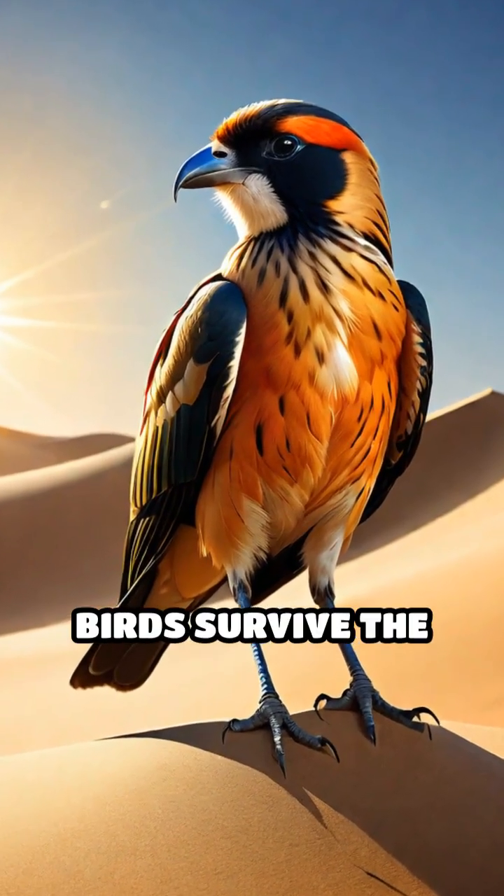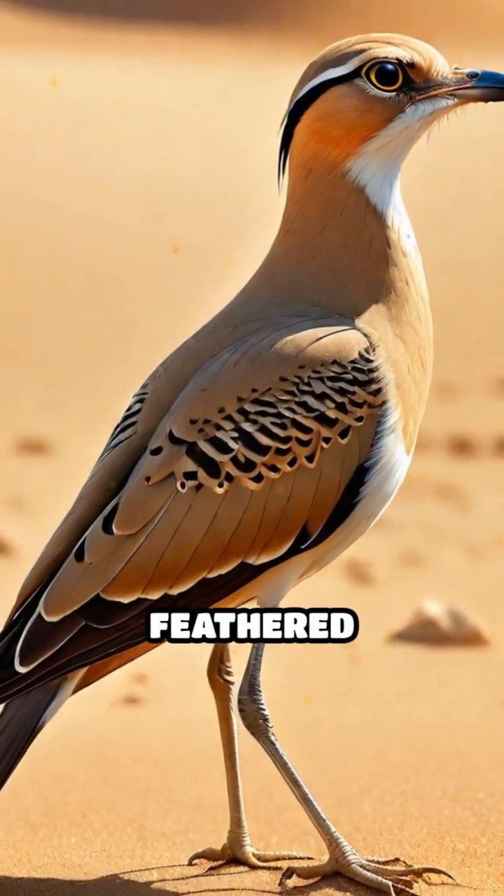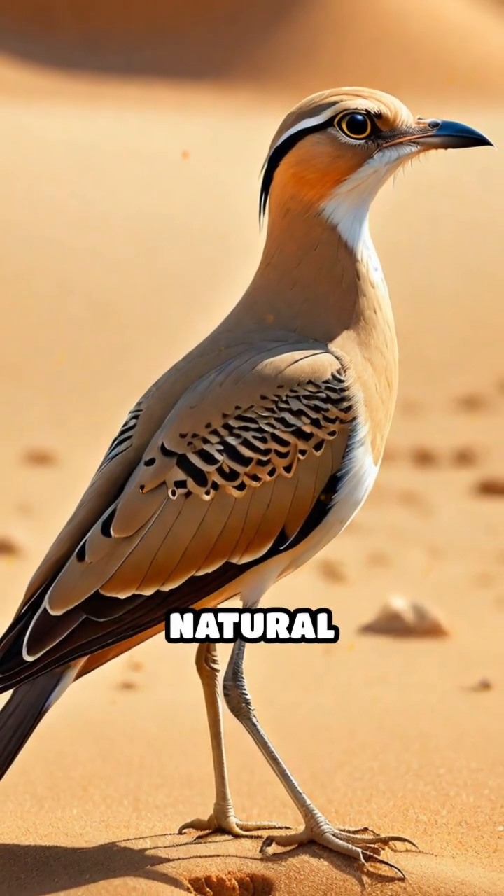Have you ever wondered how birds survive the scorching sun in desert dunes? Meet the ingenious feathered dwellers who use sand as their own natural sunscreen.